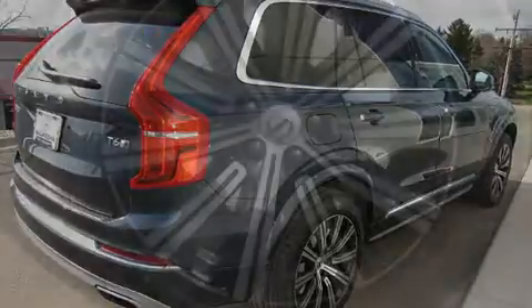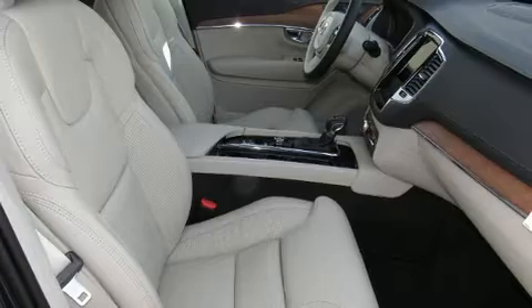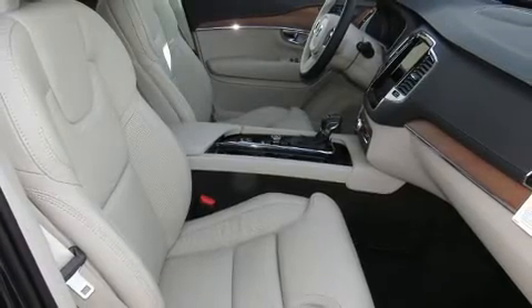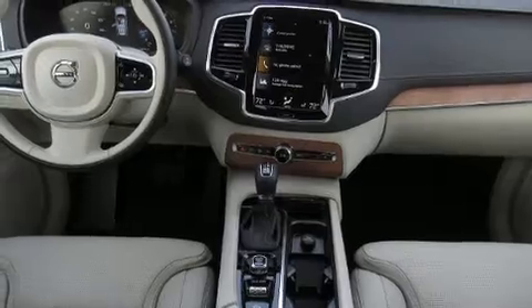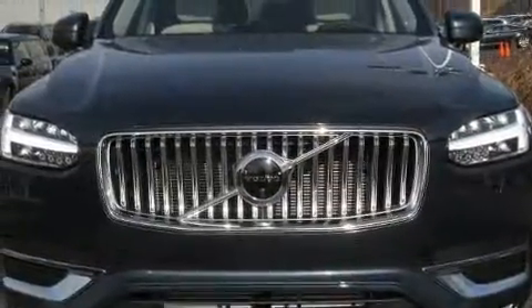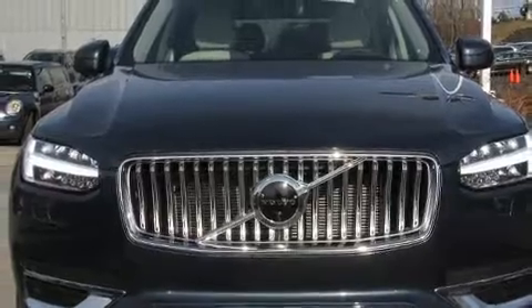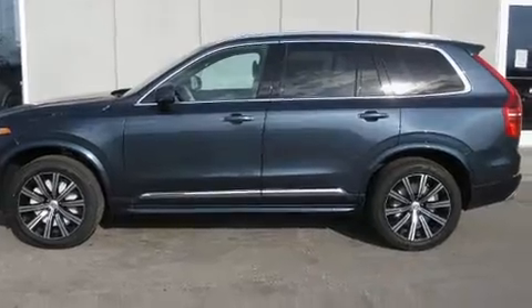Volvo prioritized practicality, efficiency, and style by including leather upholstery, a built-in garage door transmitter, an outside temperature display, front fog lights, heated door mirrors, a power rear cargo door, and a split folding rear seat. For drivers who enjoy the natural environment, a power moonroof allows an infusion of fresh air. Volvo also prioritized safety and security by including: